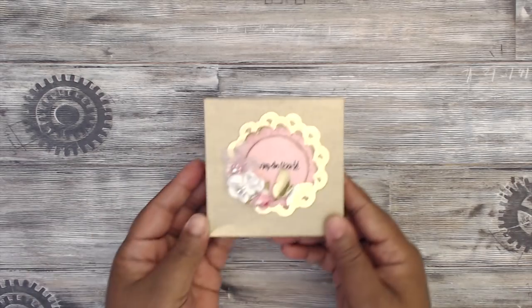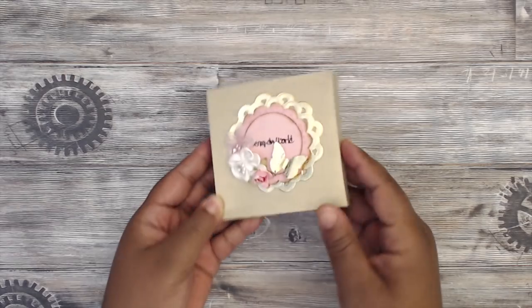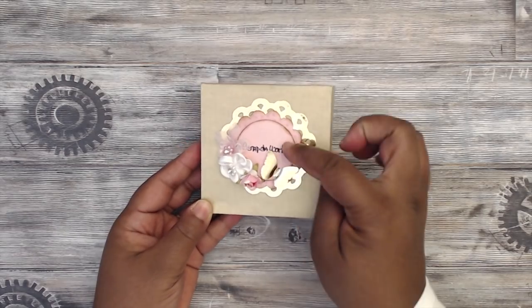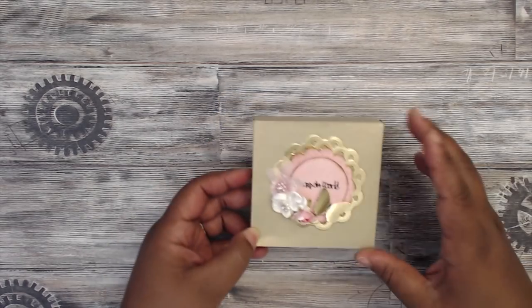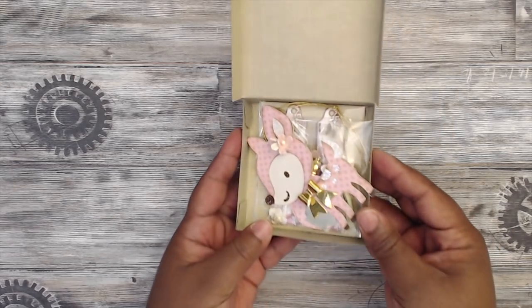Here is 'Scrap the World' — super cute. It's gold, which is why it's reflecting. It's a gold butterfly with a little flower collage, and she has everyone's name. This is all dimensional on the top, handwritten in there — super super cute. Let's open it up!